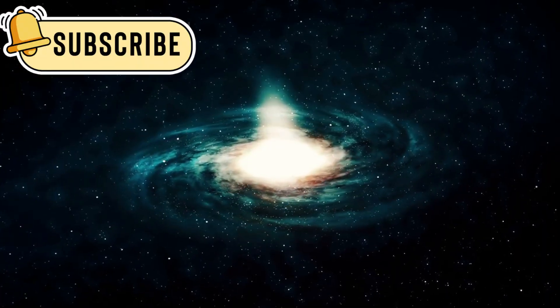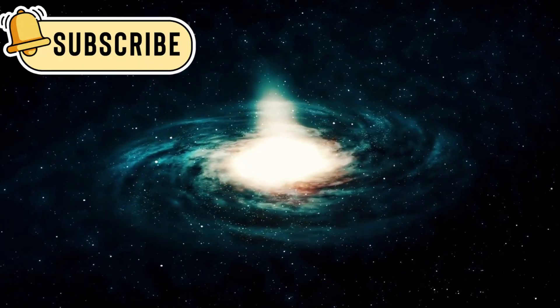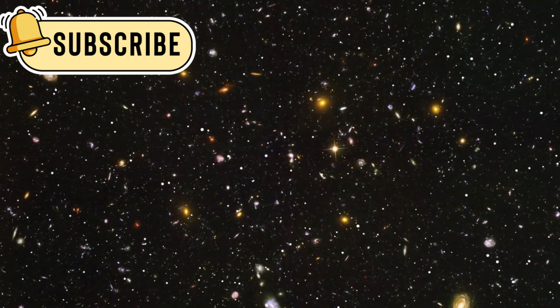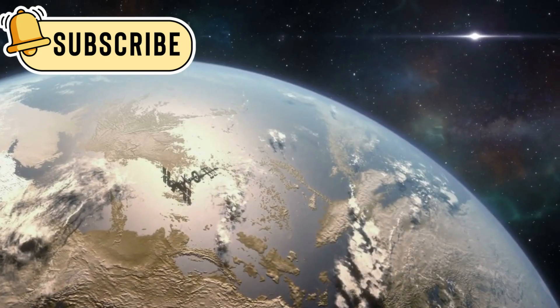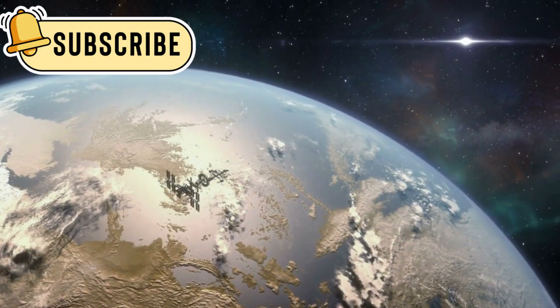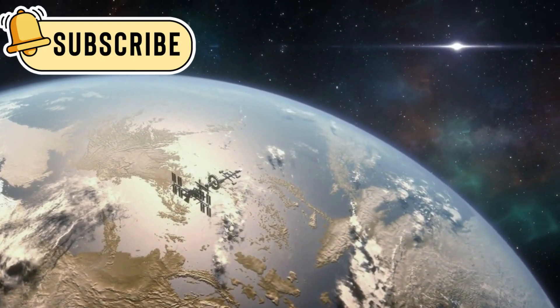It doesn't just study stars and planets nearby. JWST looks at distant galaxies and alien worlds light years away. One of its biggest missions is to study exoplanets, which are planets that orbit stars outside our solar system.